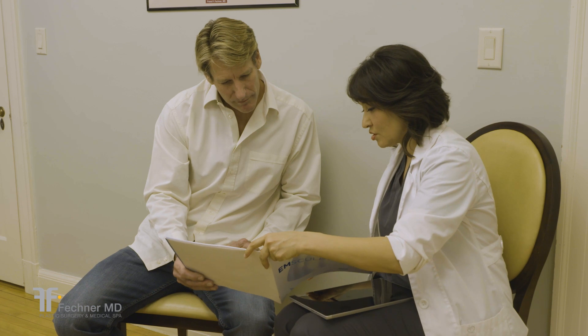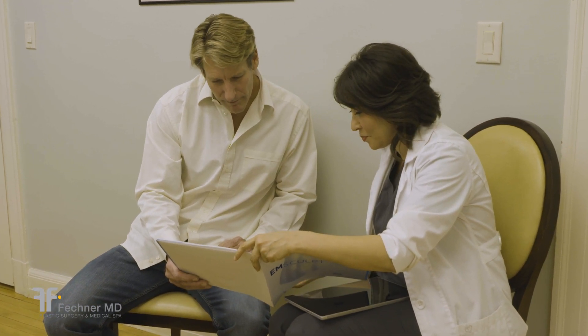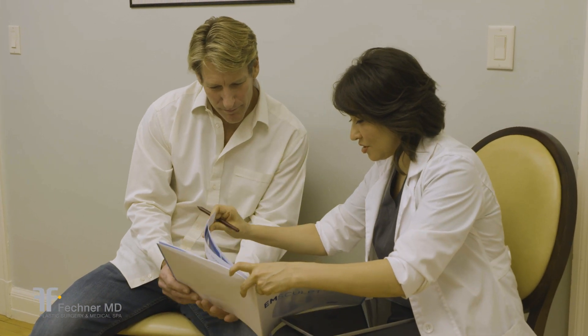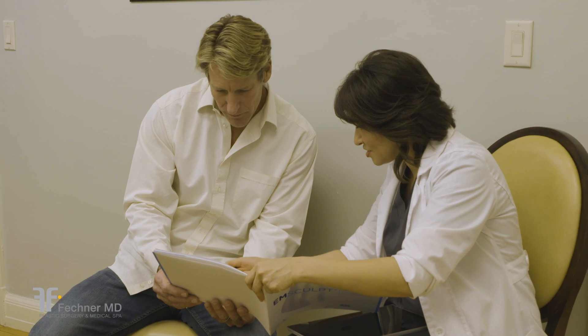The EMSculpt treatment consists of four cycles within a two-week period. Each EMSculpt appointment is 30 minutes. As a fully non-invasive treatment, EMSculpt requires no preparation or aftercare.